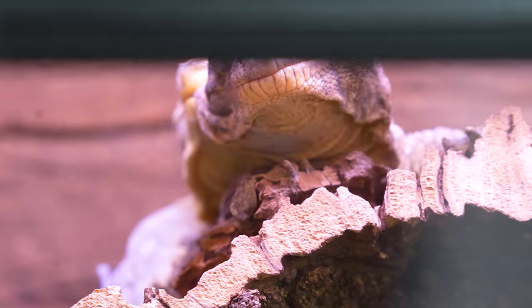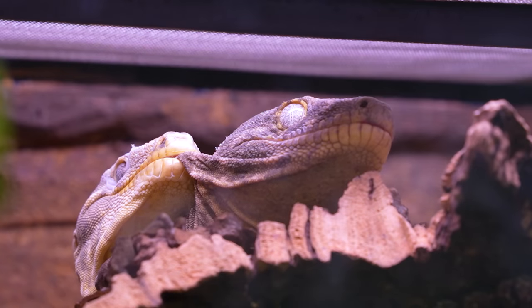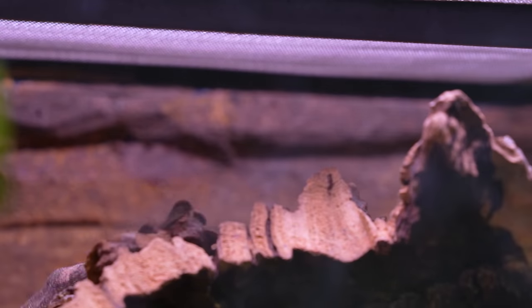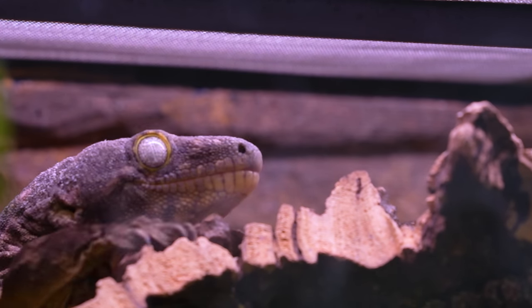Jessica and I have been working on breeding leachie geckos for the last five years - really I should say Jessica's been working on it. We've seen some breeding but we've never produced eggs before. The fact that not only do we have eggs this time but we have little baby leachies is a huge accomplishment. I'm so excited that now we're starting to breed them - hopefully all our females will produce and within the next couple of years we'll be producing tons of these amazing animals.